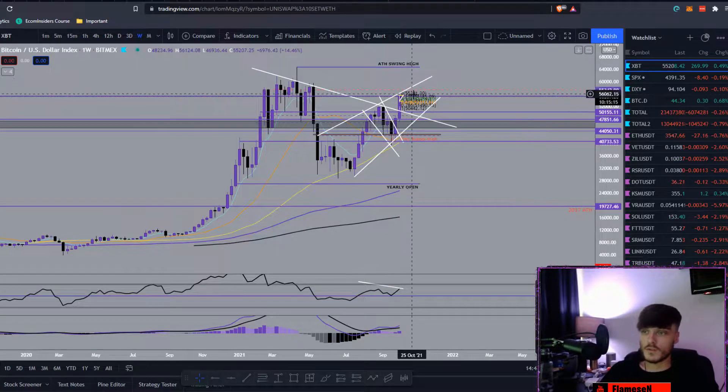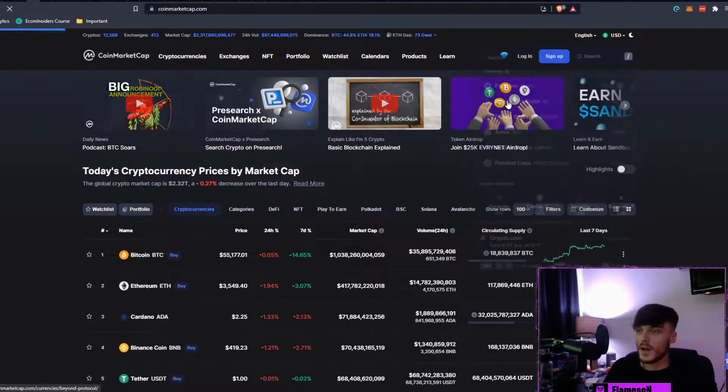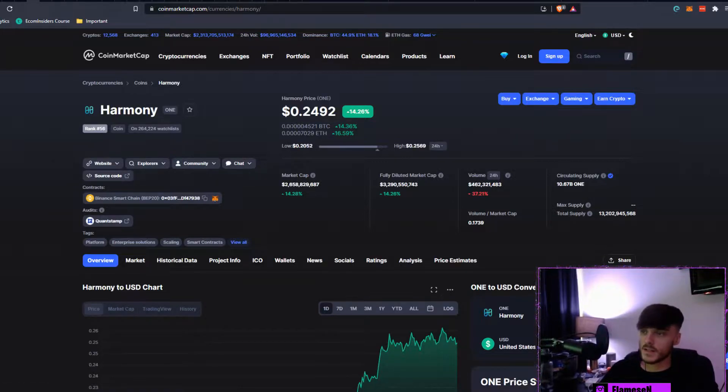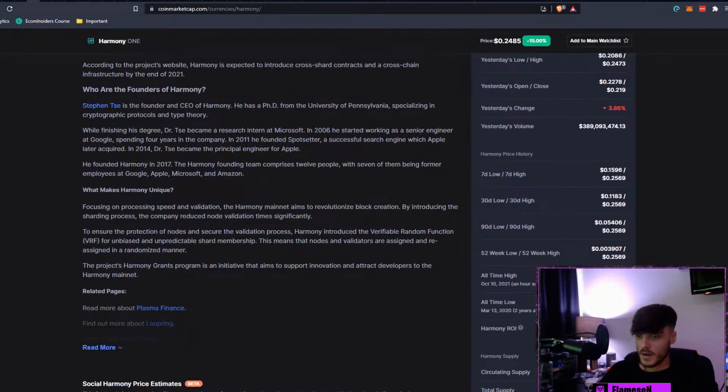This is looking super bullish in my opinion. Even if we reject and come down to make a higher low, I'd be buying any dips that happen. Moving back to CoinMarketCap, now we'll look at Harmony ONE. It's sitting at rank 56, at pretty much the $0.25 mark, up 14.26% today. Market cap is $2.6 billion, circulating supply is 10.67 billion, and total supply is 13.2 billion.